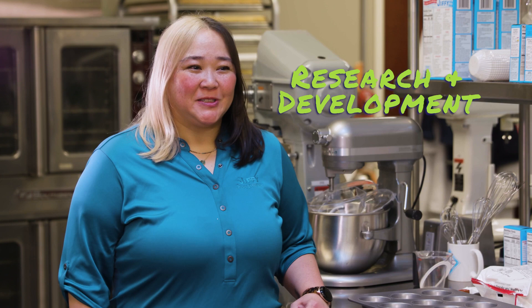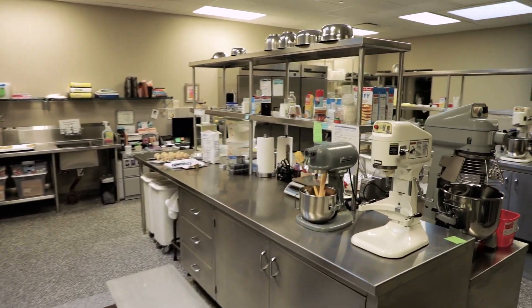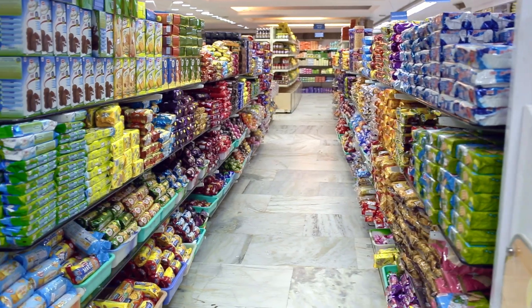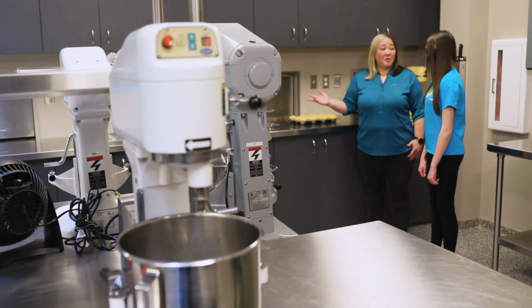What does R&D mean? R&D stands for Research and Development. Within this space, this is where a lot of the ideas and innovation come from. When you go to the grocery store and you see new products, it started out in R&D.